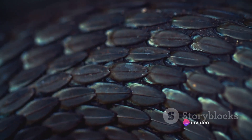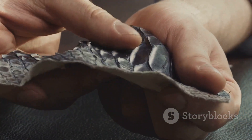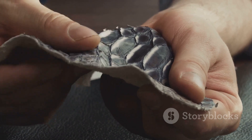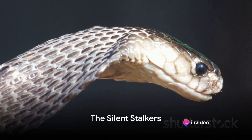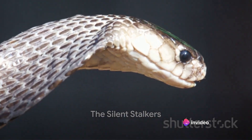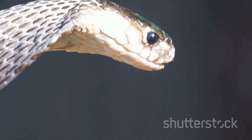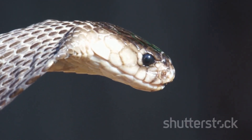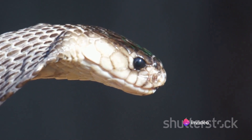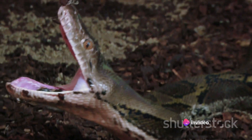Prepare to have your perceptions challenged and your curiosity piqued as we dive deeper into the world of snakes and uncover the secrets of these fascinating creatures. The snake's hunting process begins long before the strike. Snakes are gifted with a gamut of unique sensory abilities that make them the quintessential hunters they are. Their hunting process is a fascinating blend of patience, precision, and stealth, which begins long before they launch their lethal strike.